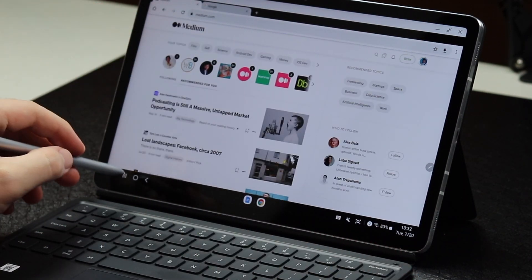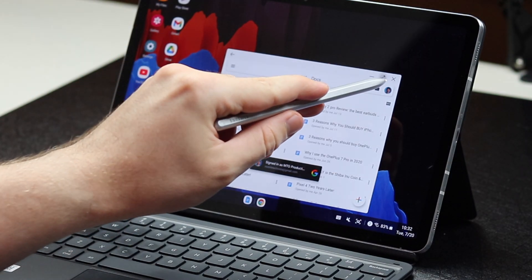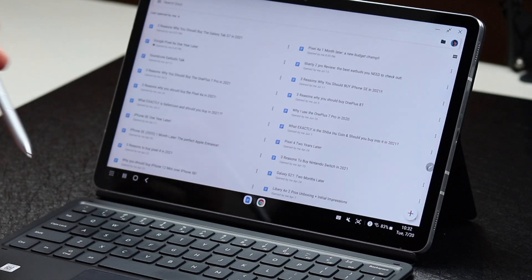It has come in super clutch. I can just screenwrite on my display or if I need to take notes really quickly, it's all right there.